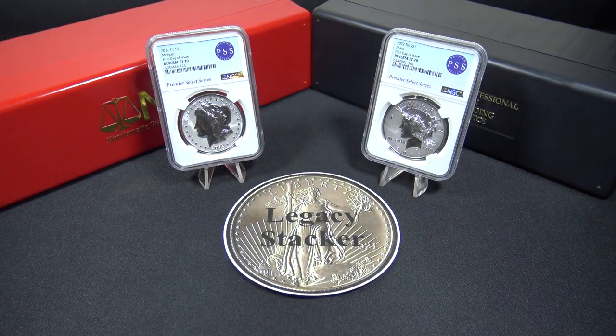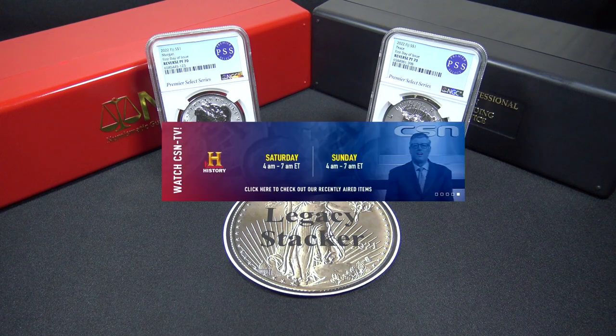Finally, I'd like to discuss the minting of these 2022 Morgan and Peace Silver reverse-proof dollars by the Fiji Mint, as well as my experience with CSN. The Fiji Mint only produced a very small number of coins — just 5,000 — as compared to the 2021 Morgan Silver dollars minted by the U.S. Mint, which had a mintage of 175,000 coins.